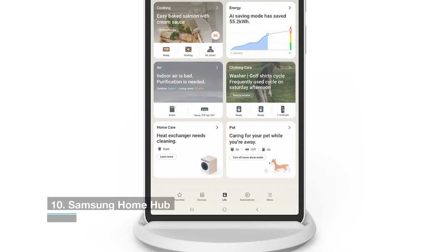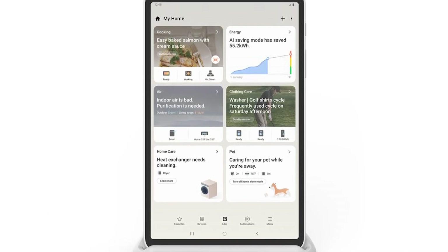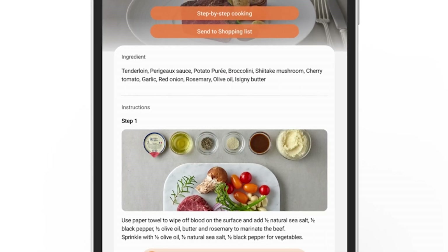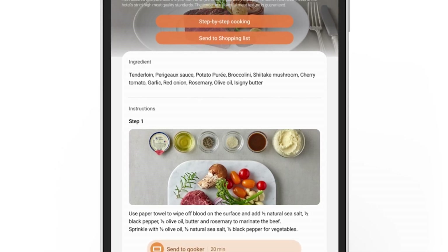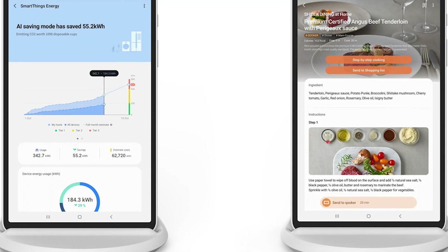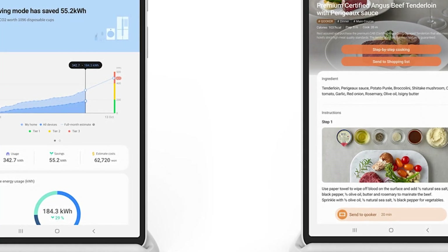Number 10 is the Samsung Home Hub. Samsung hopes to make it easier to monitor and operate the SmartThings ecosystem's thousands of devices from a single location. The Samsung Home Hub is an 8.4-inch tablet that you can dock or move about your house to manage connected devices with a few taps or voice commands via Bixby. At launch, Samsung claims that the tablet will function with all SmartThings-compatible products. We don't yet know how much the Home Hub will cost, but it will make its debut in Korea in March before heading to the rest of the world.